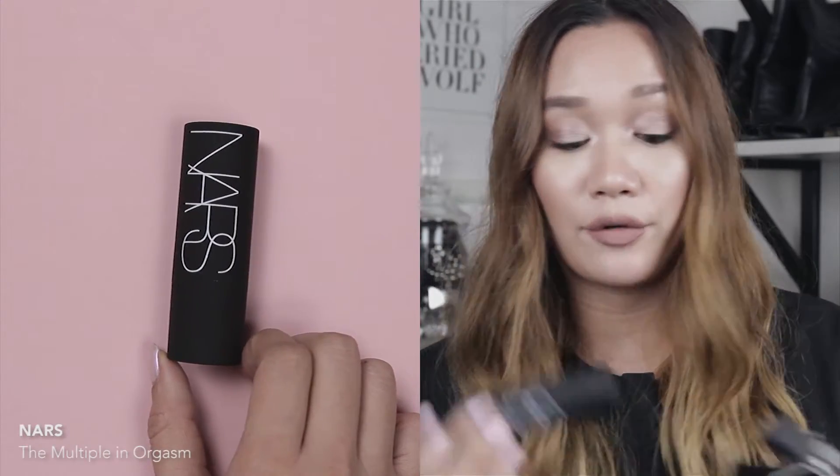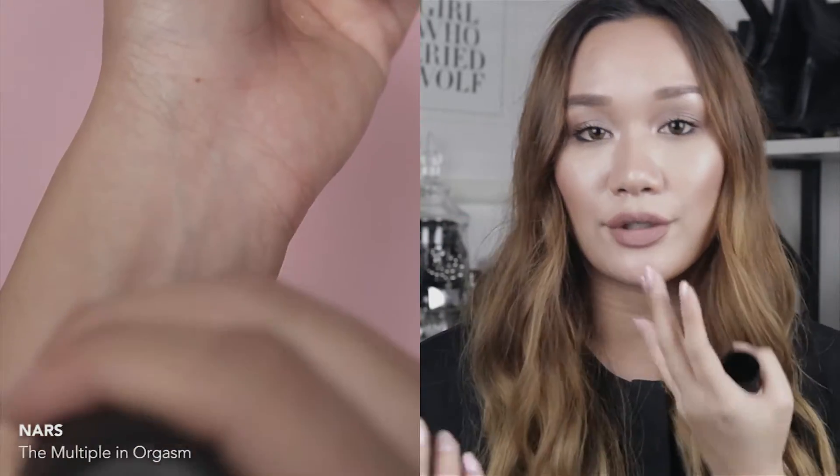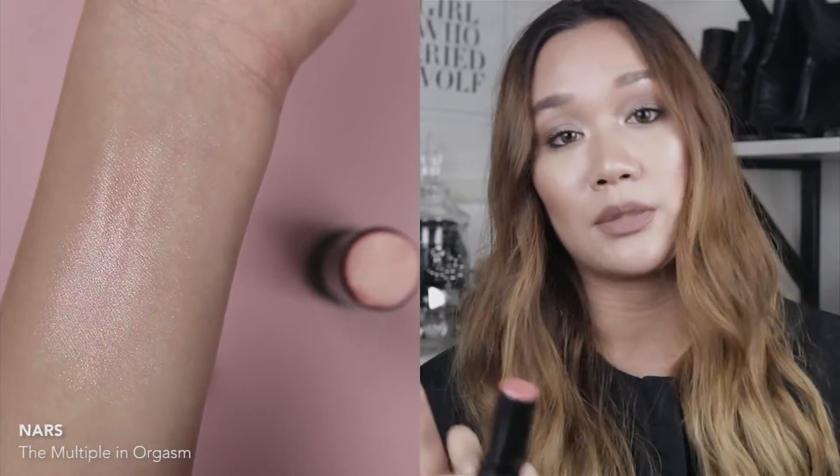The next item is the NARS Multiple, also in the shade Orgasm. The Multiple is a cream stick product that you can use all over your face — on your cheeks, eyes, lips, or as a highlighter. The product is really creamy and easy to blend. I have a few of these Multiples in different shades and I absolutely love them.